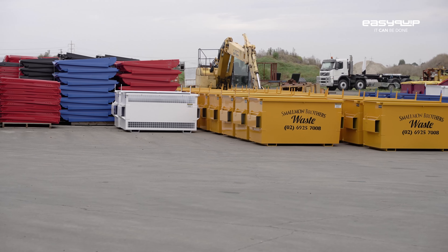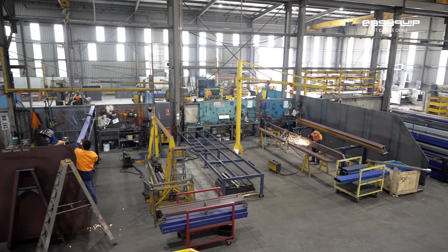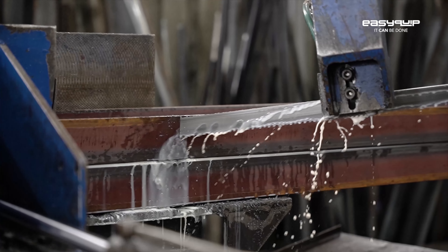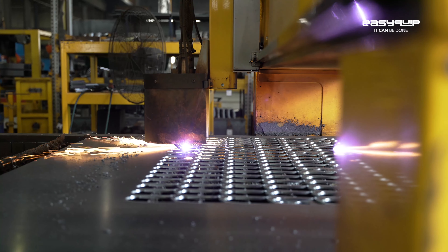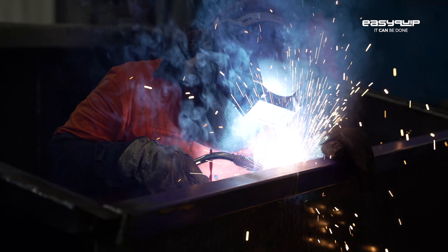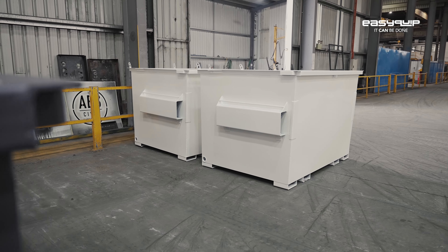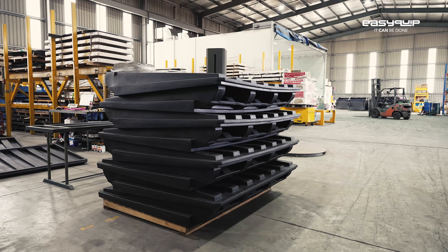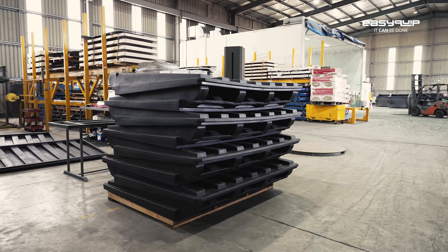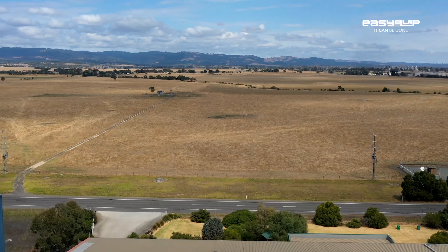As an overview of our production processes, we have material that flows into one end of the shed, goes through the band saws, the guillotine, the press brake, the plasma cutters, and then it flows into the main heart of the workshop where the manufacturing occurs. It goes from there through quality checks, to the paint bay, then to the final fit out, and then to dispatch where it's loaded onto the trucks and goes out to our consumers across Australia.